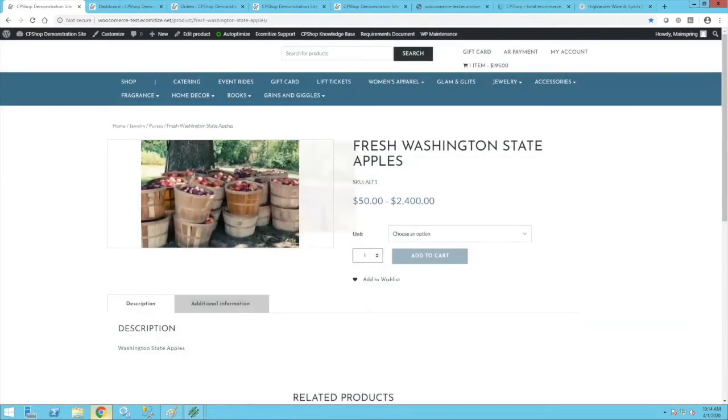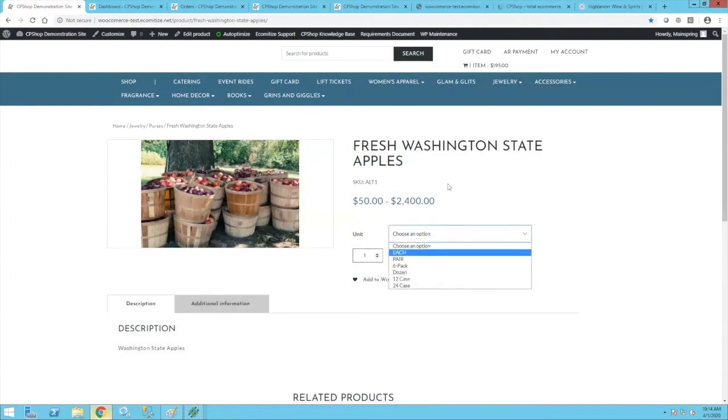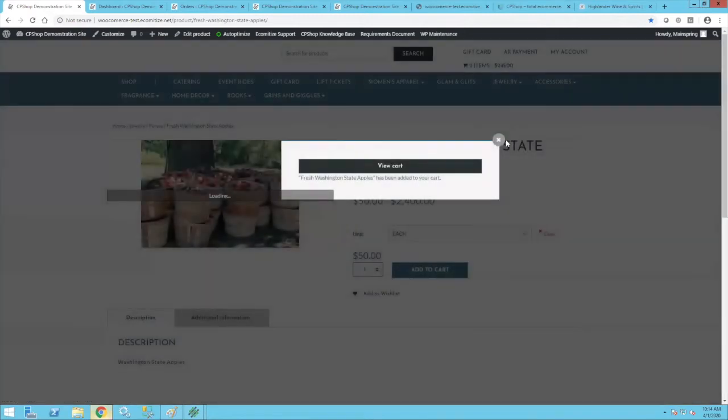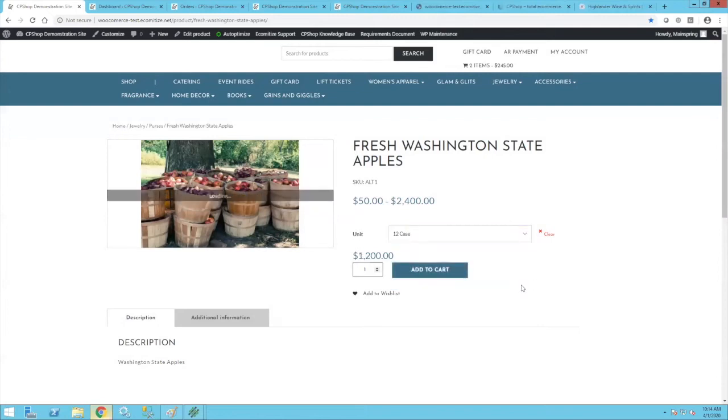This item publishes with my price range. I can choose 'each' and add that to my cart, or choose a case of those and add that to my cart as well. If you are tracking quantities online, it will tell the customer if you don't have enough to fill that case order — for example if I only had 11, it would say you can only order 11.